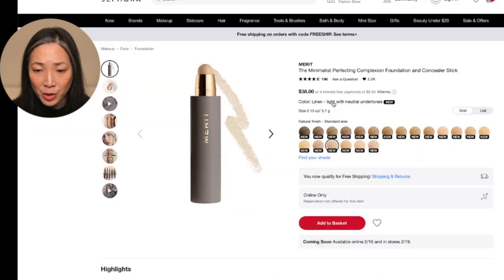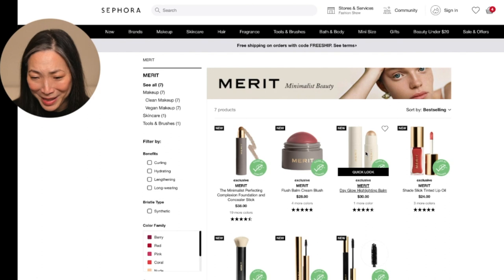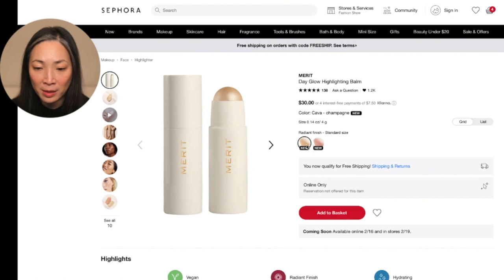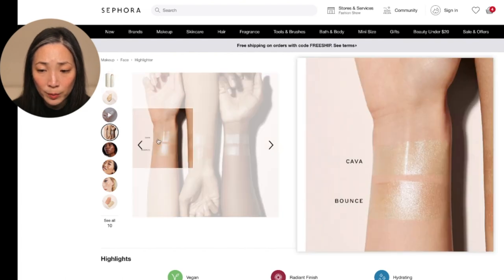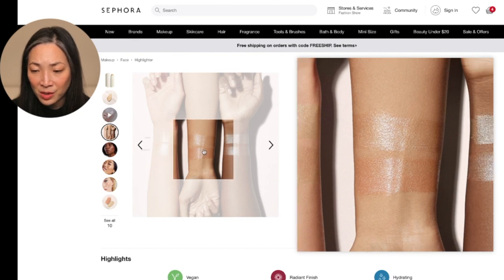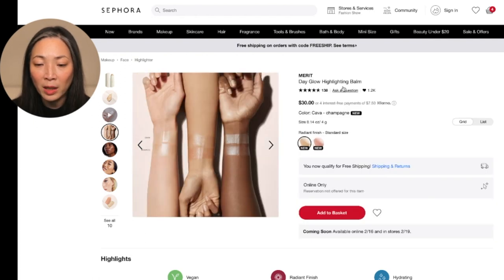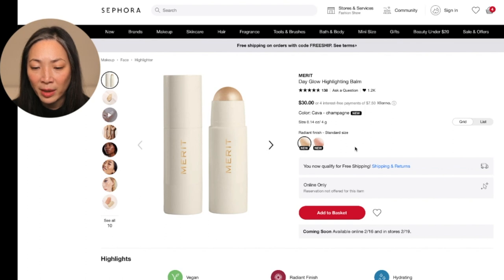Continue shopping. Let's go back to Merit. I have to look at the Day Glow highlighting balm. So there are two shades: Bounce, which is rose gold, and Kava, which is champagne. The rose gold is just such a pretty color so I'm drawn to it, but I think Kava is definitely better suited for my skin tone. Let me try it. I'm going to add the Kava to my basket.